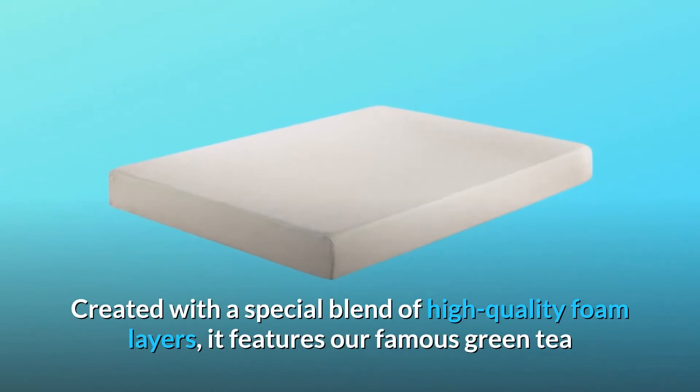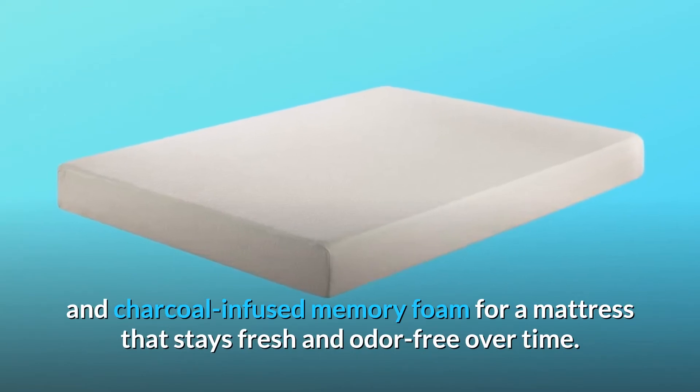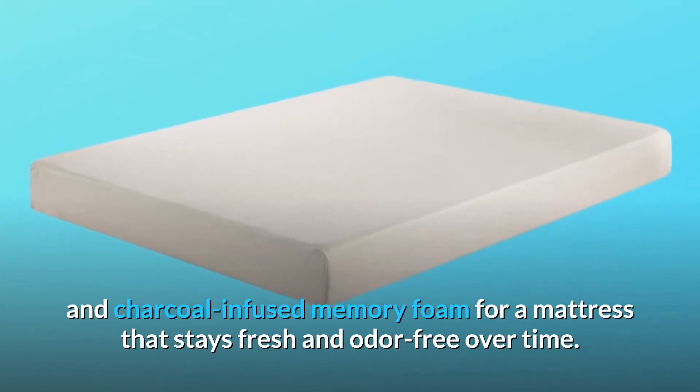Created with a special blend of high-quality foam layers, it features our famous green tea and charcoal-infused memory foam for a mattress that stays fresh and odor-free over time.